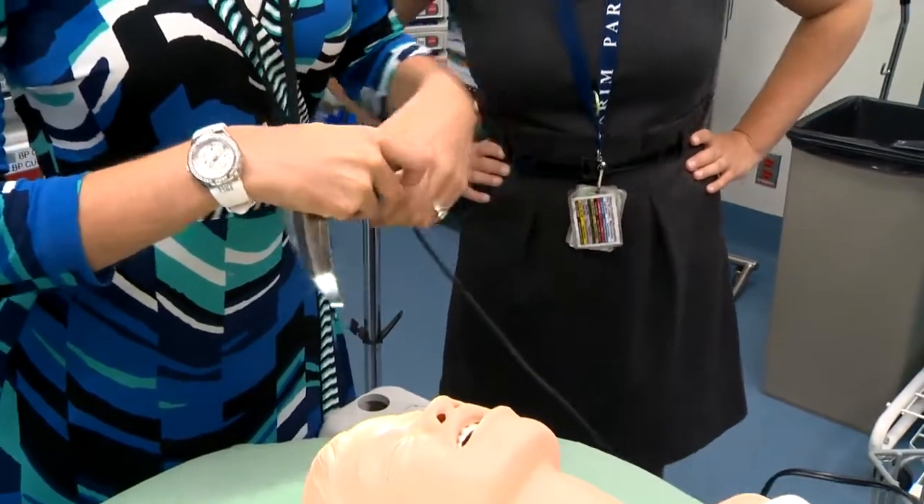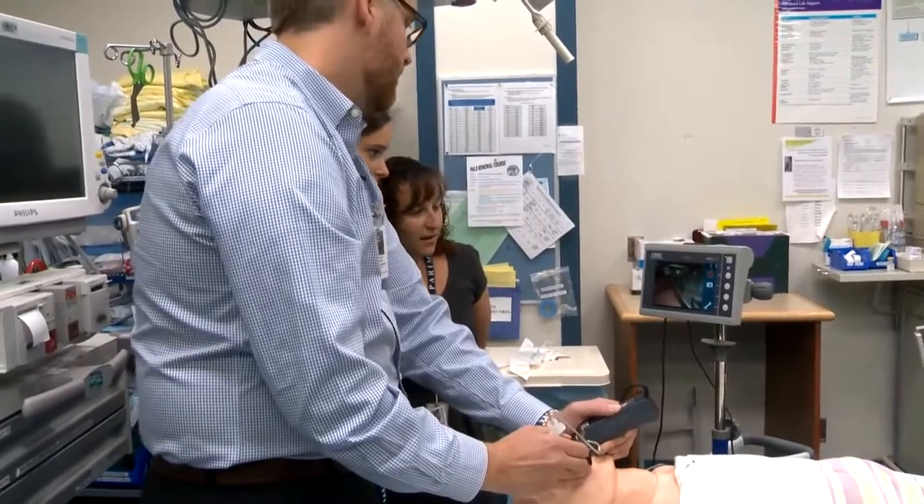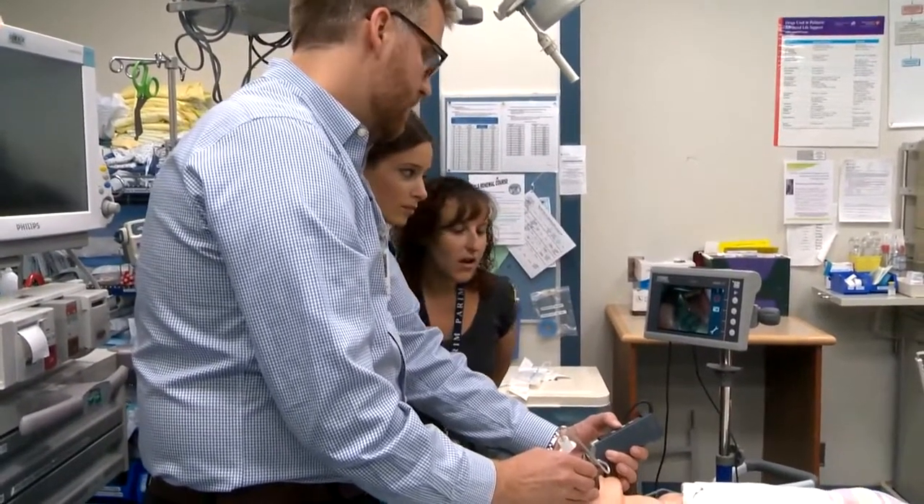Unlike a traditional device, the scope has a camera, light, and portable monitor attached to it. Our staff and our teachers are there and they're trying to help us out as best as possible, but it's difficult for them to see exactly where we are, so they can't give us that feedback and that advice and really help us through the procedure. But with this, everyone is able to see what's happening, so you can get feedback from everyone in the room.